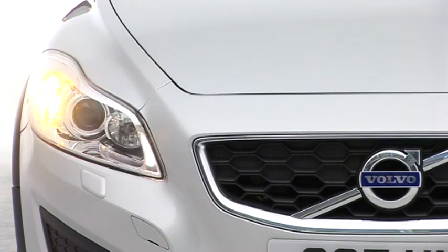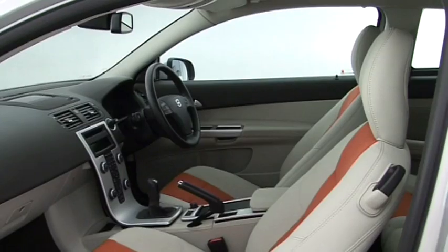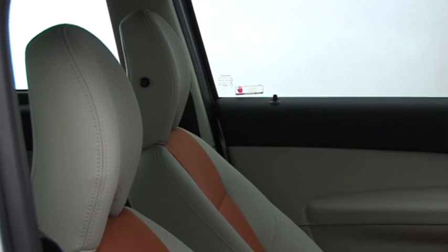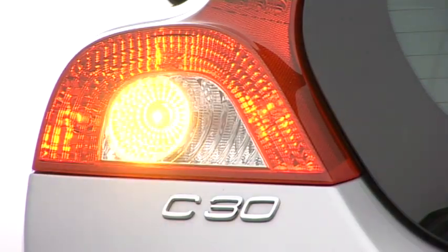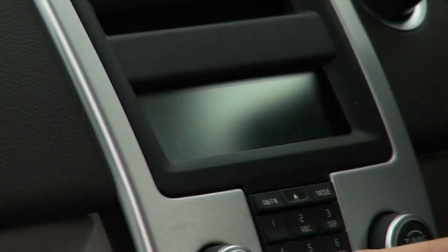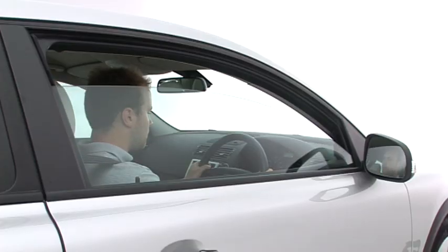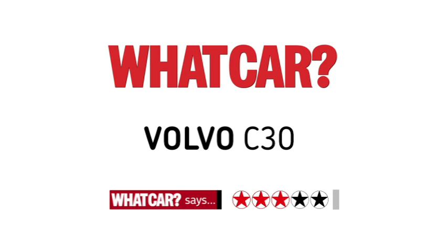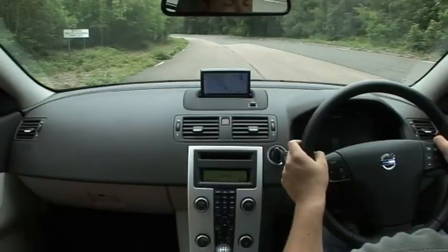Safety is another famous Volvo strength, so it's no surprise that every model has stability control, six airbags and anti-whiplash front head restraints. Meanwhile, deadlocks, an integrated stereo and a visible VIN number all help to deter thieves.